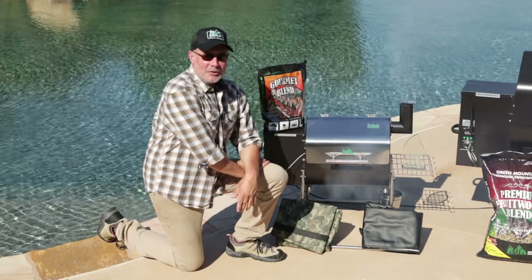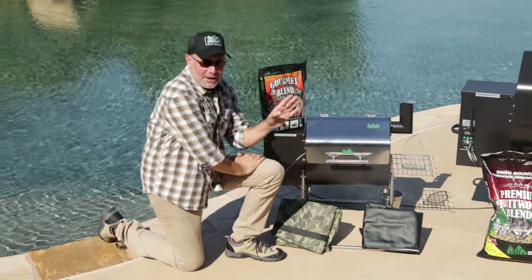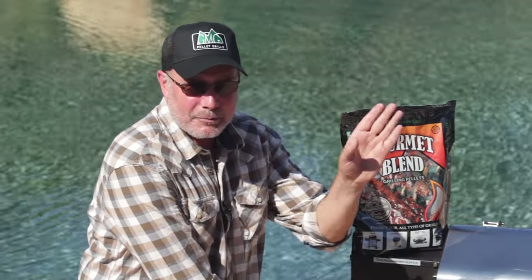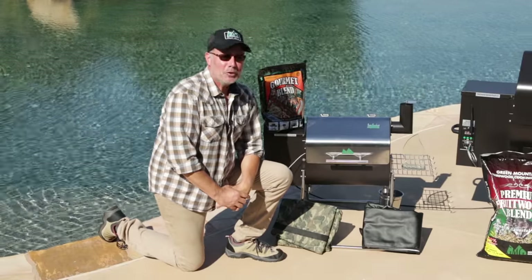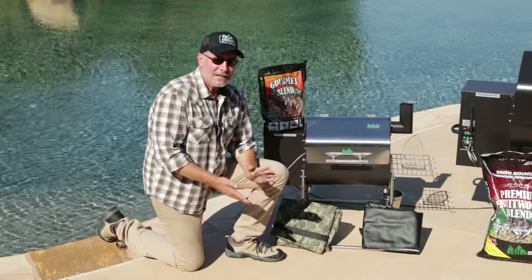The newest addition to the Green Mountain Grill lineup: the portable Davy Crockett. Don't let his size fool you — this little guy can do pretty much everything his big brothers can, but here's what he can do that they can't: he can take road trips. Whether you're going to the big game for a tailgate, camping, fishing, a concert, or outdoor anything, this is the grill for you.